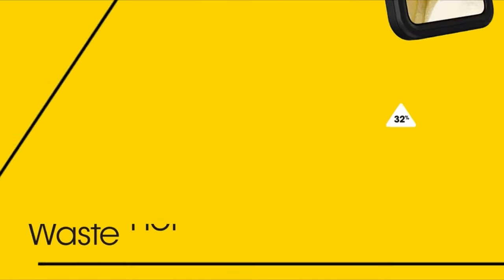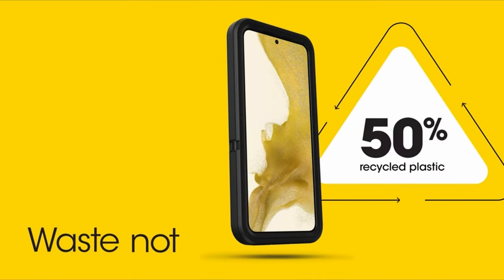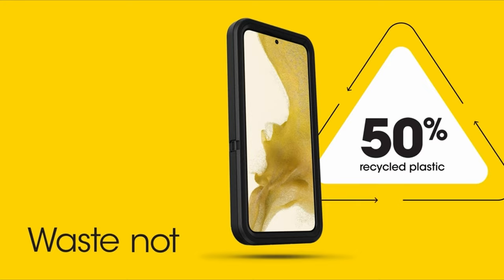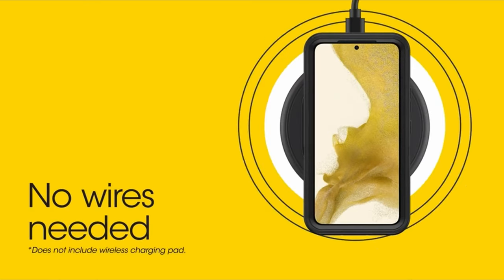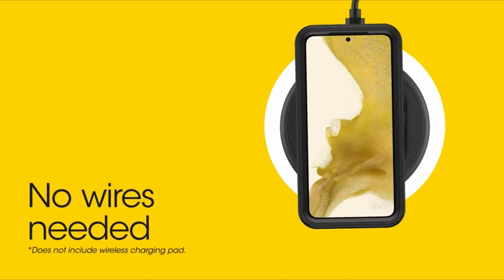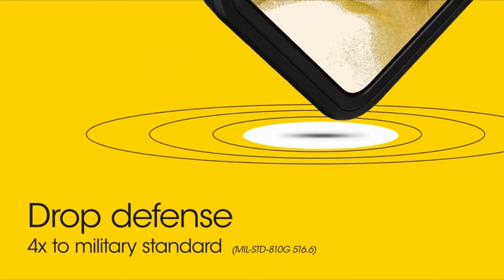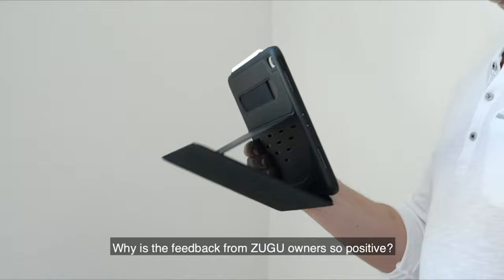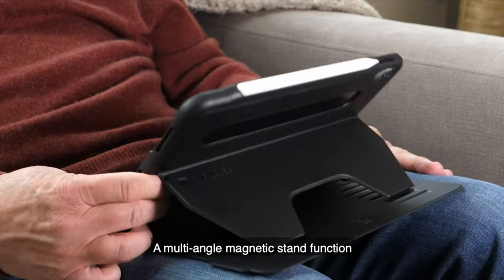The case is engineered to stop dirt, dust, and lint from entering your device's jacks and ports, maintaining their integrity and preventing potential damage. As a testament to its quality and durability, the case comes with an Otterbox limited lifetime warranty. Whether for work or play, the Otterbox Defender Series case offers robust protection and reliability for your iPad Pro.